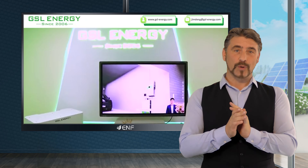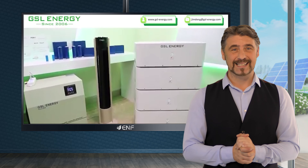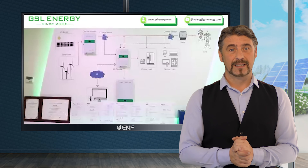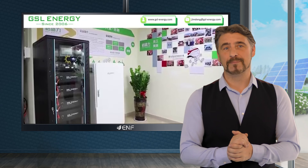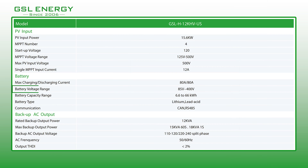Our inverters offer up to four independent MPPT connections per device that allows for greater system design flexibility, significant cost savings and higher levels of harvested energy.